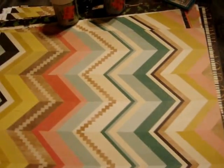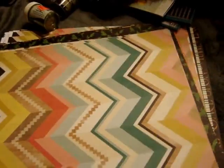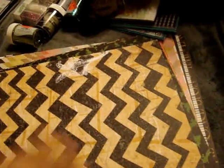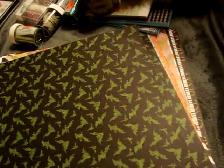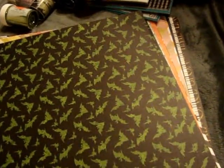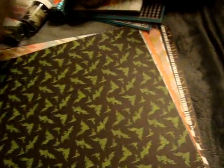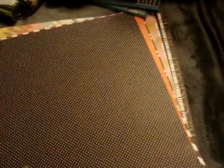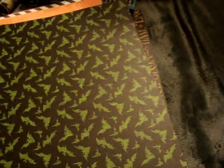They had a whole bunch of paper on clearance and these were all $0.10 a sheet. So I picked up some duplicates just because I like the front and the back. They had Bow Bunny, Graphic 45, Crate Paper — I just picked up a whole bunch of different selections. I thought for $0.10 I couldn't pass it up, and I might go back and get more.